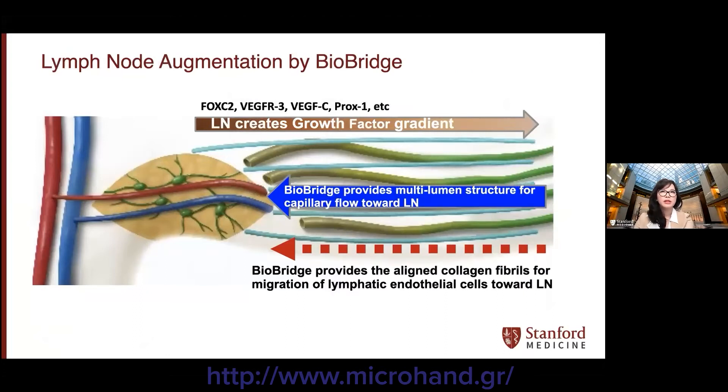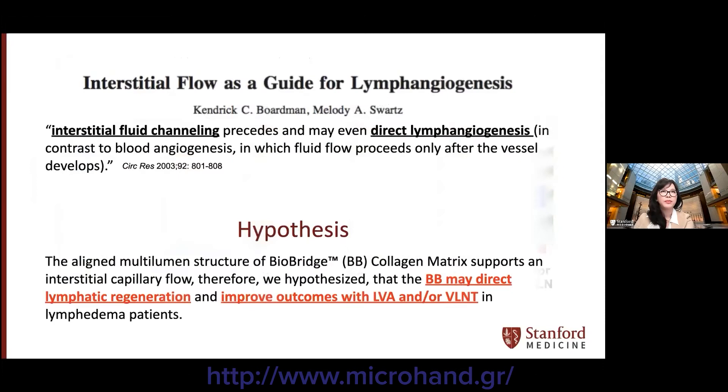In normal physiologic state, lymph nodes secrete growth factors that create a gradient for migration of lymphatic endothelial cells. The biobridge helps to direct lymphangiogenesis by providing a multi-luminal structure that promotes lymph flow via capillary effect, guiding endothelial cell migration and lymphatic capillary network organization towards the lymph node flap. Based on previous work by Boardman and Schwartz showing that interstitial fluid channeling precedes and guides lymphangiogenesis, we hypothesized that the aligned multi-luminal structure of the biobridge collagen matrix can direct lymphatic regeneration and improve outcomes in physiologic procedures.